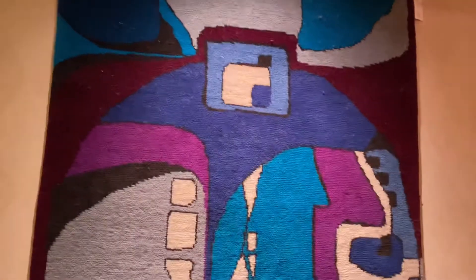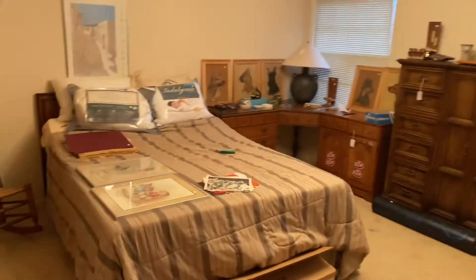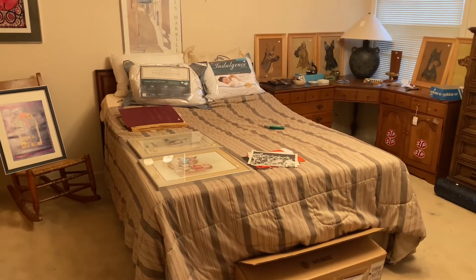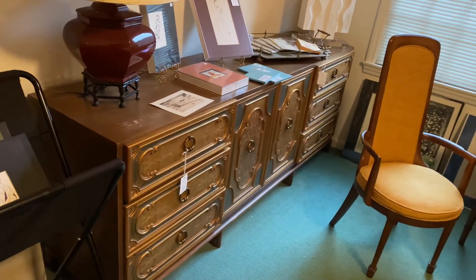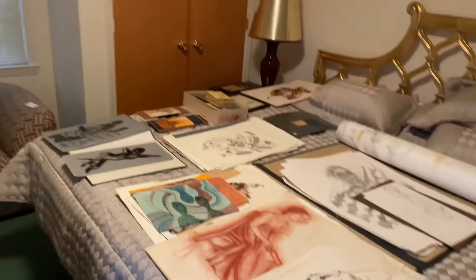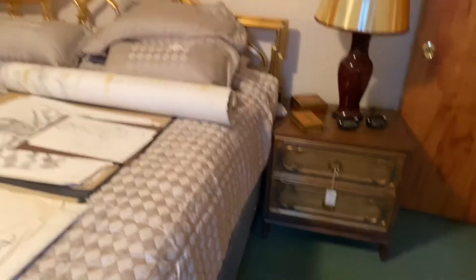There's so much art in this home — it's so unique. This is a wool wall tapestry from Israel. And here, this is a queen-size Tempur-Pedic mattress with an adjustable base. This room has amazing Hollywood Regency-style furniture, so much more art. This bed is great, and the nightstands.